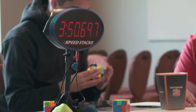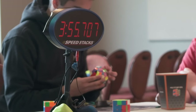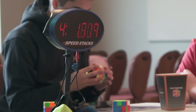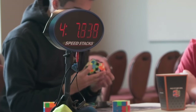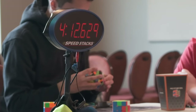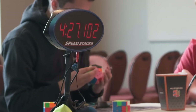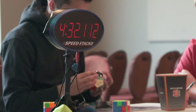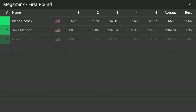Now for my last solve of the Megaminx round one average. At this point I'm just trying to salvage this average to not get a totally garbage result. I had a hard time finding pieces and messed up inserting a couple of the first pairs of S2L so I had to fix them. The last layer could have been better. I ended up doing a K-perm and my average was a 55.18.